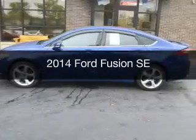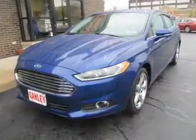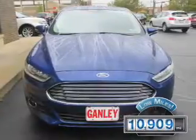This is a used 2014 Ford Fusion. It's powered by a front-wheel drive engine and an automatic transmission. With fewer than 15,000 miles, this vehicle has a long road ahead.